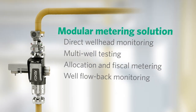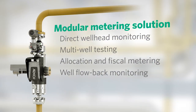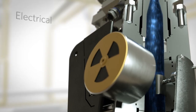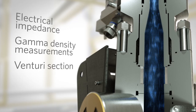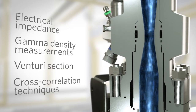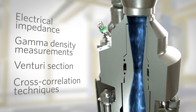And well flow-back monitoring. The platform's modularity allows you to create the solution that fits your specific need. Electrical impedance, gamma density measurements, Venturi section and cross-correlation techniques, in conjunction with advanced signal processing and patented algorithms, calculate the flow rates of oil, water, and gas.